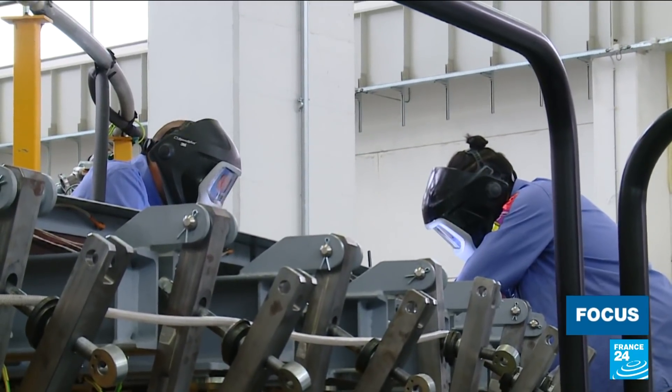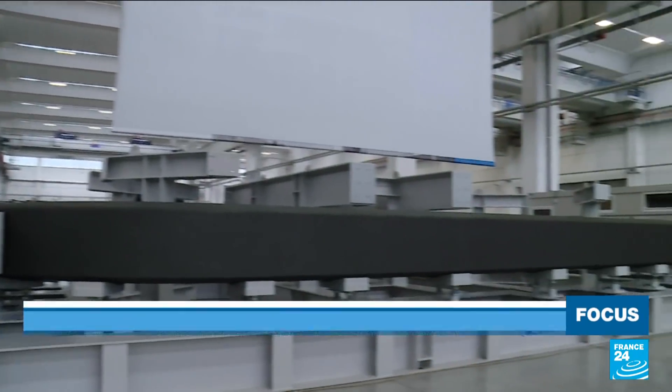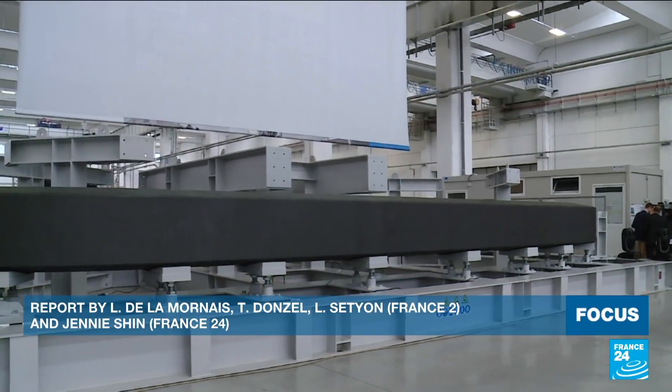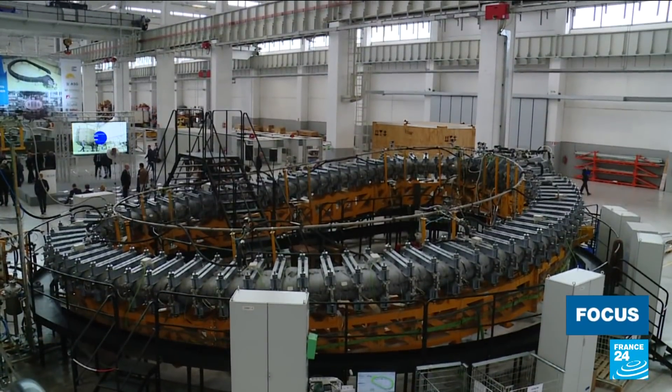In the next few years, scientists and engineers are expected to develop the first fusion power plants, the size of a tennis court. Their deployment in the world could begin as early as the next decade, in the 2030s.